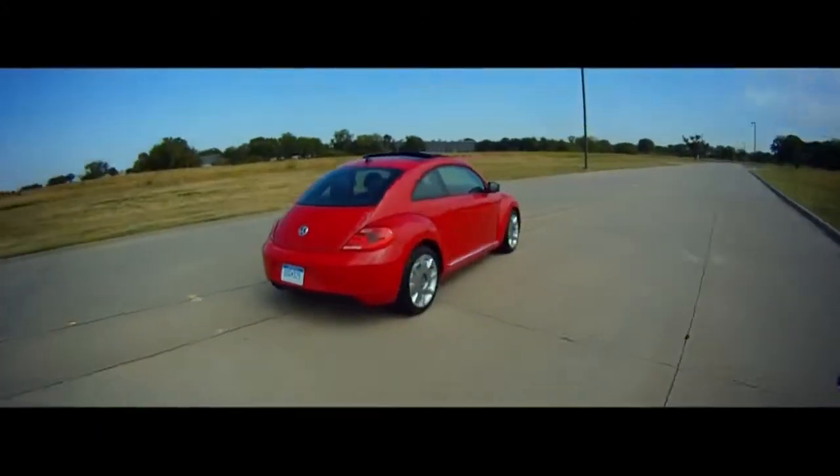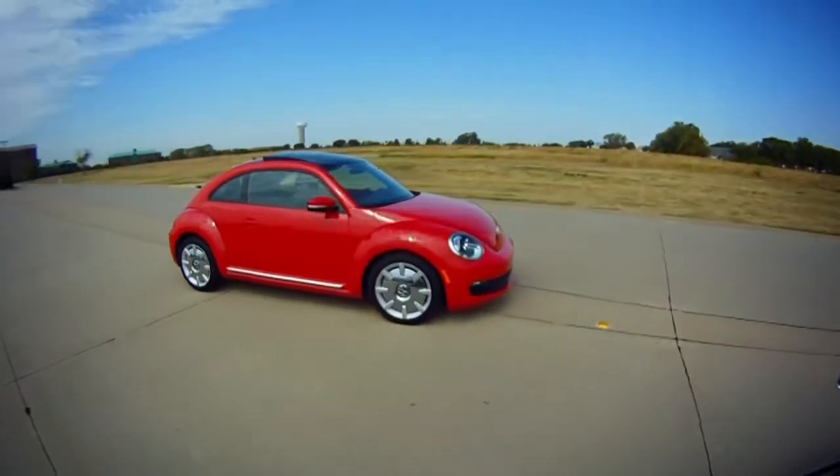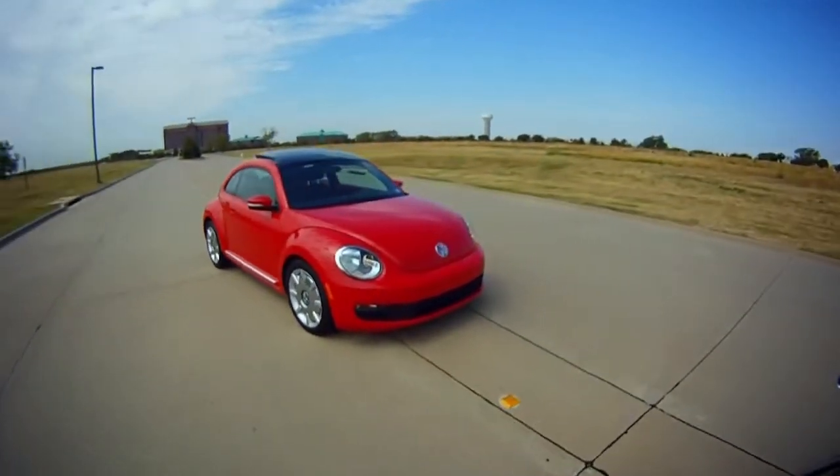Fuel economy is 23 in the city and 32 on the highway. The MSRP is $25,200 as this one is equipped. The heritage in this car is not gone — but thank goodness the flower vase is.